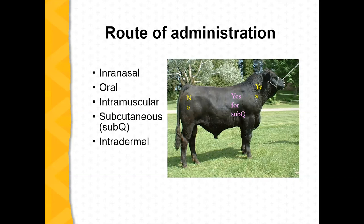On vaccine administration routes: you can give them intranasal, some are oral, intramuscular, subcutaneous, and intradermal works really well but isn't very common. For beef quality assurance, we should keep our vaccines up in the neck region. For sub-Q you can go behind the front leg, but staying in the neck region is preferable, and we certainly want to stay away from the better cuts in the hind end.